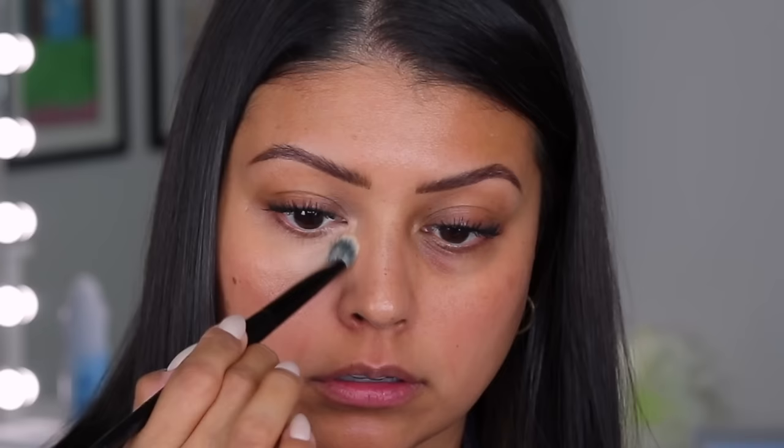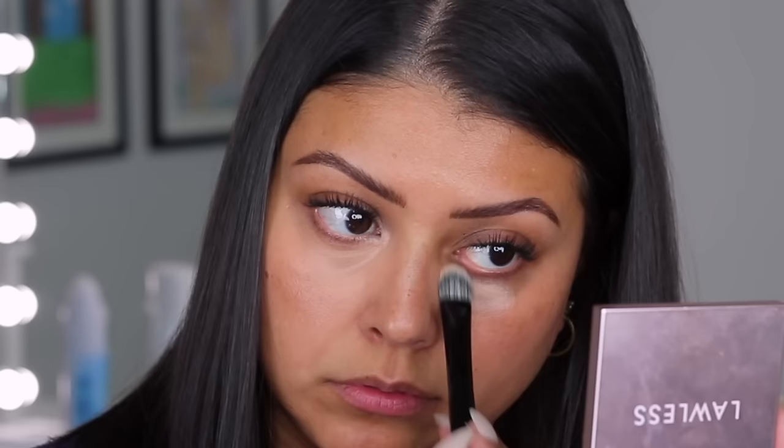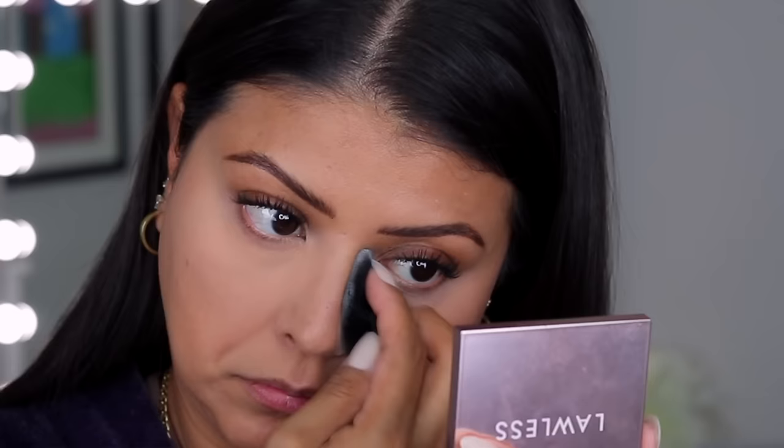So the first one up is the Haus Labs Triclone Skin Tech Concealer by Lady Gaga. I don't know what they put into this formula but it is so nice. It is super pigmented and truly delivers a high level of coverage with and without a color corrector placed underneath it. The under eye area ends up looking really nice and smooth. It's long lasting, and I love the fact that there are so many different undertones and shades to choose from.